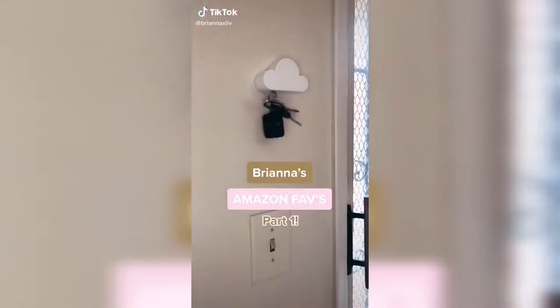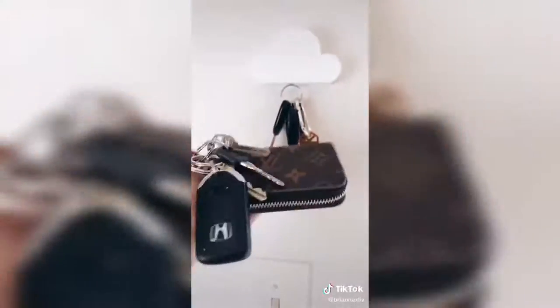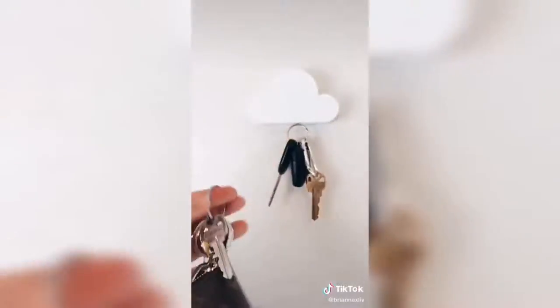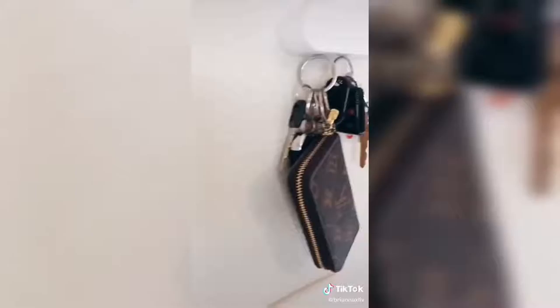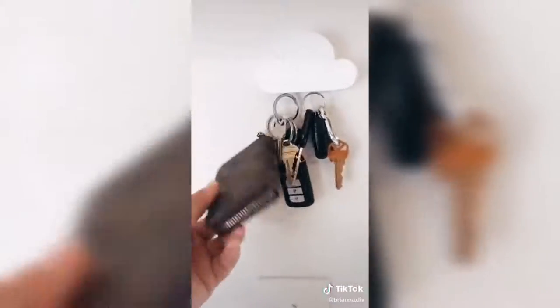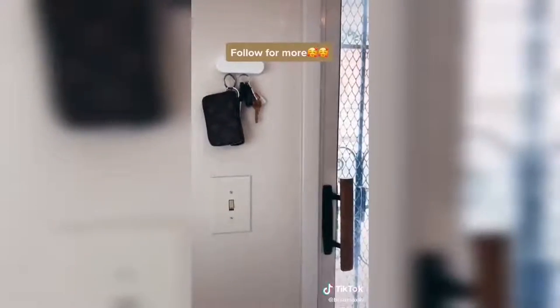Brianna's Amazon Favorites Part 1. I cannot put into words how much I love this little cloud key holder. It holds a ton of weight, especially with my heavy set of keys. And honestly, once we installed this, we noticed we don't lose our keys in the house anymore — I think it's just because it's that fun little thing you look forward to using. Also, our guests are always fascinated over it and it looks adorable.